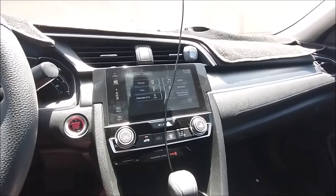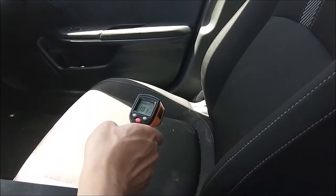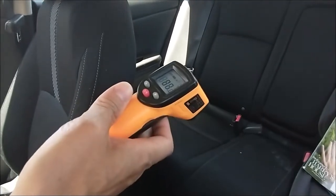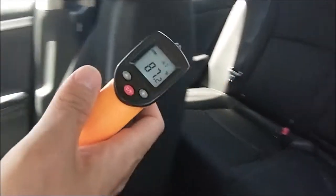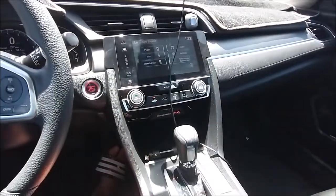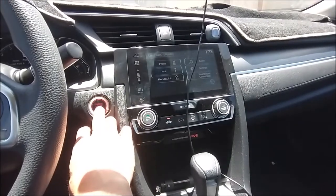At 15 minutes, let's check: the passenger seat is 101°F, the rear seat is 87°F, and the screen shows a high reading due to direct sun. So the Civic has been cooling down. That's 15 minutes — let's now check the other one, the TSX.